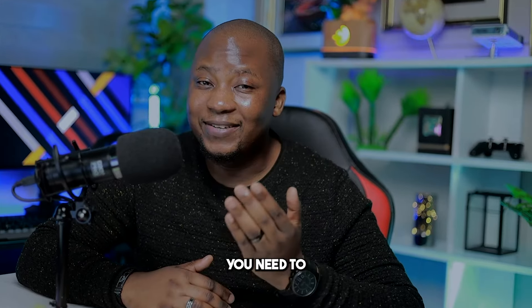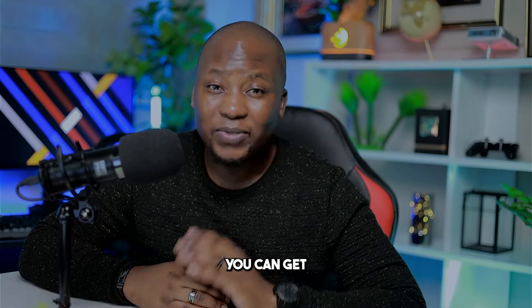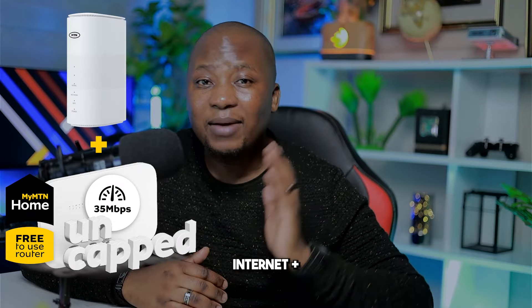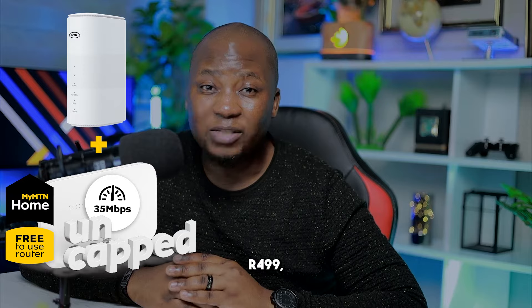If you spend too much money on data, you need to come closer. I want to show you how to get 500 gig of data with my MTN home uncapped internet plus free 5G home router for just 499 rands per month.